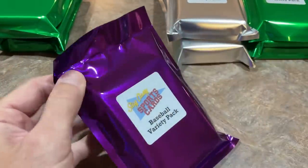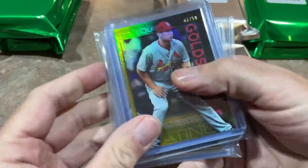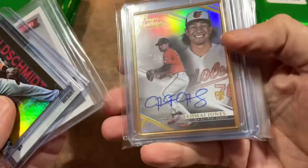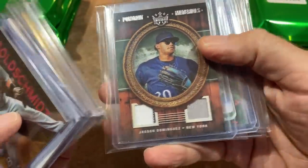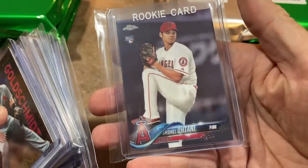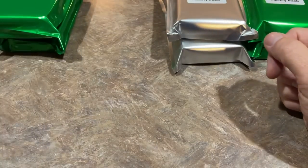Moving on to pack number two, also a $50 pack. We've got Paul Goldschmidt out of 50. Brendan McKay autograph. Big Papi — David Ortiz game used jersey. An autograph of Jemai Jones. Jason Dominguez dual relic. A Pete Alonso rookie card. And the final card is a Shohei Ohtani chrome rookie card — very nice. That card alone is worth almost the $50 of the pack.